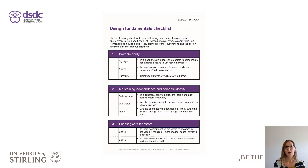Tier 1 Dementia Aware Environments is the entry level of EDAT. It is most appropriate for people living at home and for use in the community, for example in small businesses. In addition to the fundamental background information, Tier 1 provides a checklist for users to work through to understand how dementia aware the environment is.